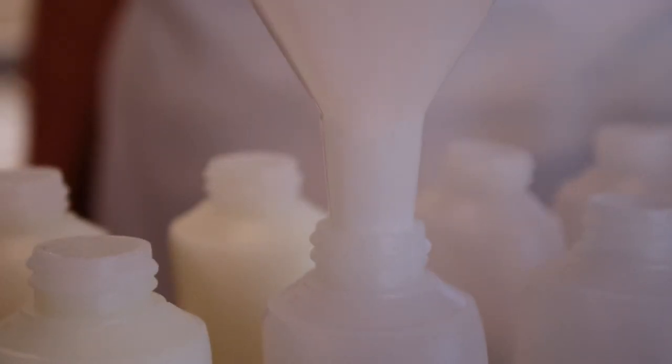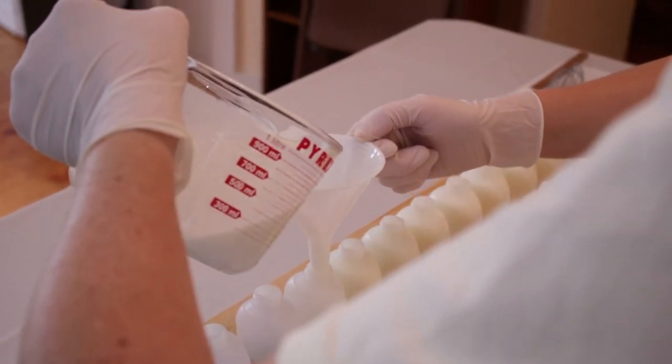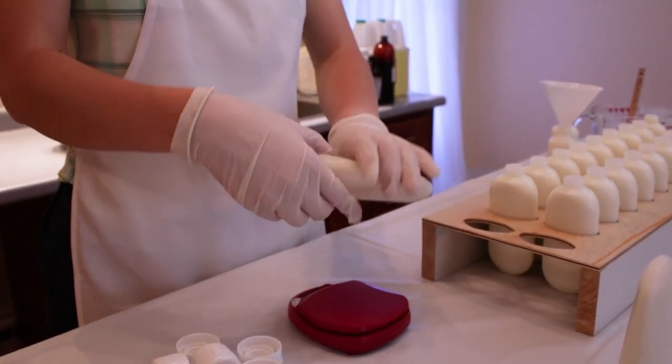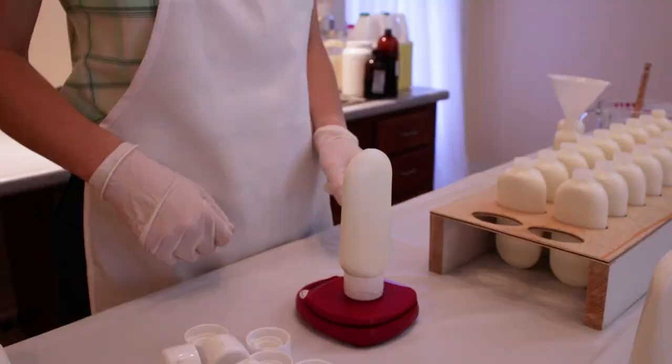The containers are generously filled while the lotion is still warm and thin. As it cools, the cream thickens into a non-greasy soft consistency.